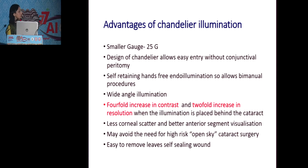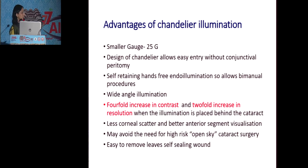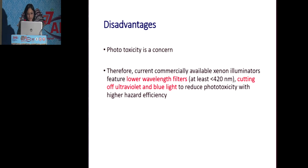The advantages of the chandelier are: it's a small gauge procedure, and its design allows easy entry without doing any conjunctival peritomy. It's self-retaining, so it allows bimanual procedures. It gives wide-angle illumination with a four-fold increase in contrast and two-fold increase in resolution when the illuminator is placed behind the cataract. There is very less corneal scatter and better interior segment visualization. You can avoid open-sky cataract surgery, and it's easy to remove with a self-sealing wound.